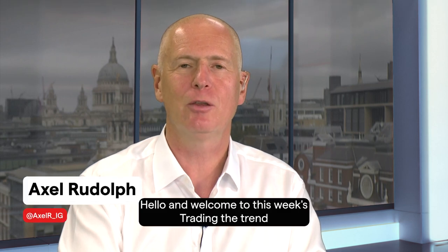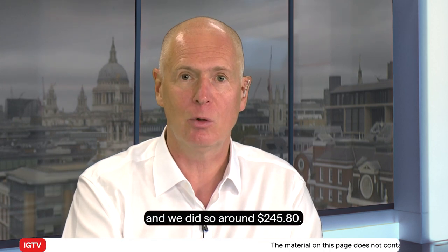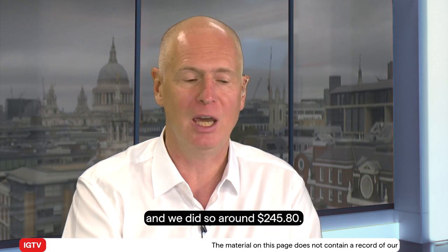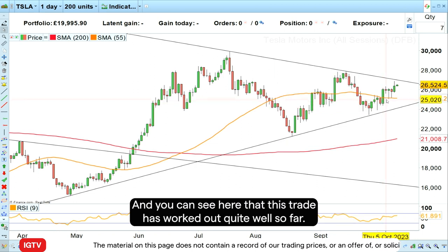Hello and welcome to this week's Trading the Trend on Wednesday the 11th of October 2023. Last week we went long Tesla shares around $245.80, and you can see here that this trade has worked out quite well so far.